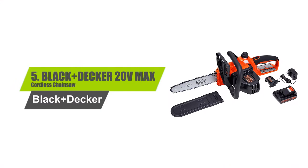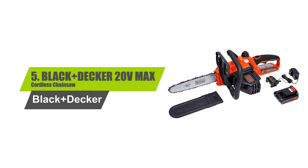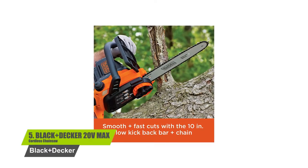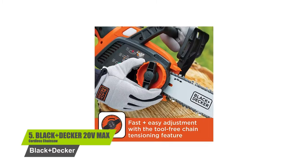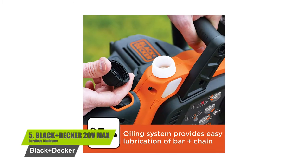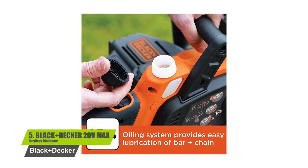Number 5: Black+Decker 20V Max Cordless Chainsaw. Features a tool-free blade tension system for improved ease of use and quick adjustments. Lightweight design for ease of maneuverability and reduced fatigue. An improved oiling system with a clear window to gauge oil level.